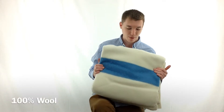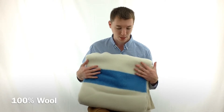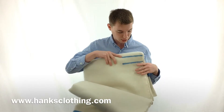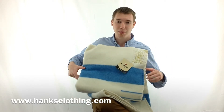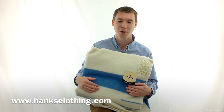Hudson Bay has been around for over 200 years and they are known for their fine quality blankets. They are impossible to duplicate, and as you can see over here, there are the four points. So if you want an authentic Hudson Bay blanket, be sure to check us out at www.hanksclothing.com and pick one up.